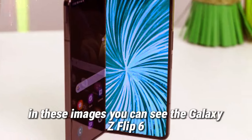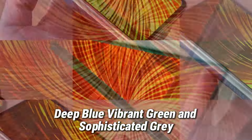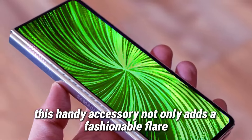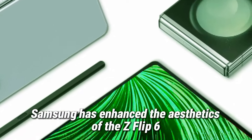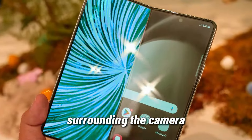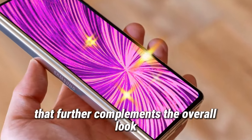In these images, you can see the Galaxy Z Flip 6 sporting a stylish ring case available in three distinct colors: deep blue, vibrant green, and sophisticated gray. This handy accessory not only adds a fashionable flair but also provides a more secure grip on the device, reducing the risk of accidental slips. Samsung has enhanced the aesthetics of the Z Flip 6 by incorporating more color into the ring lenses surrounding the camera, creating a more cohesive and eye-catching design. Additionally, the back panel now features a color-coded scheme that further complements the overall look.